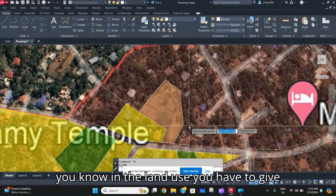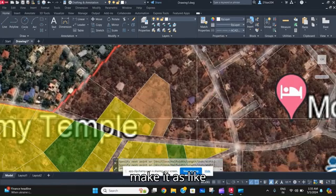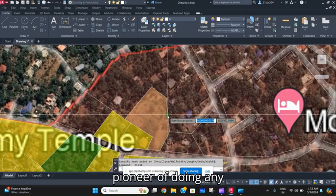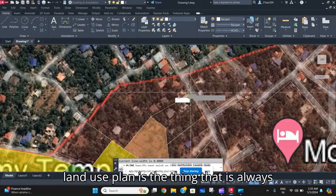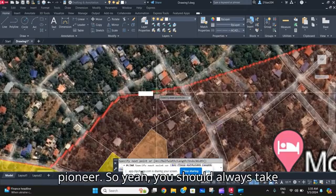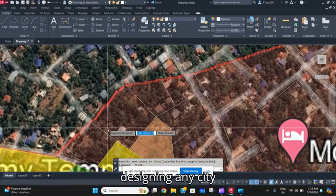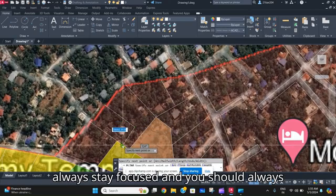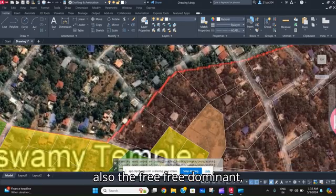In land use planning, you have to give that provision to make it a park. Land use is the pioneer of doing any development in the city — the land use plan is always used as that pioneer. So you should always stay focused while drafting or designing any city anywhere in the world.